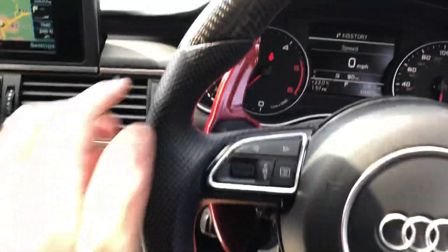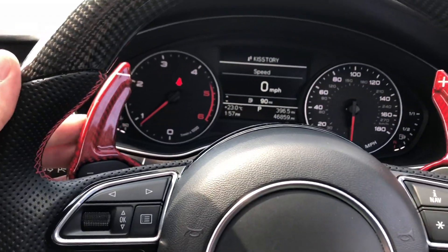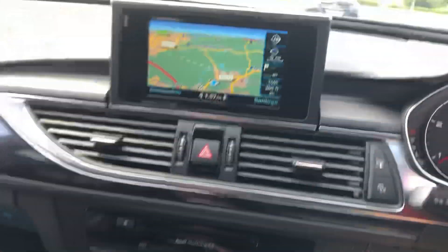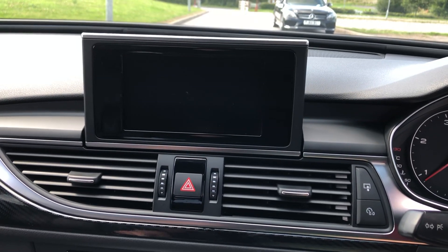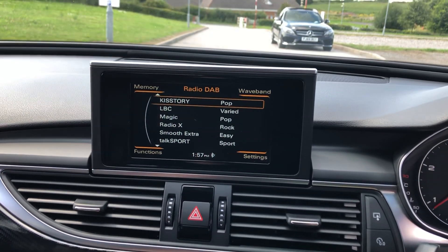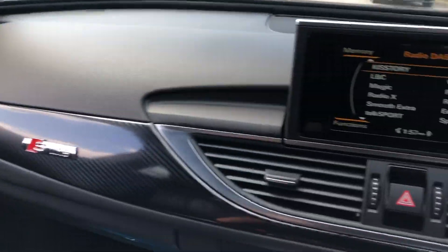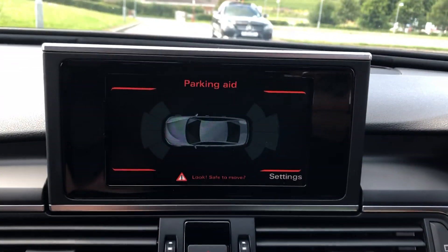The steering wheel is really really nice to drive, with paddle extenders for when we're in manual mode. Keyless start, touchpad, navigation, Bluetooth phone, Bluetooth media, DAB digital radio, carbon style trim, dual zone climate control.